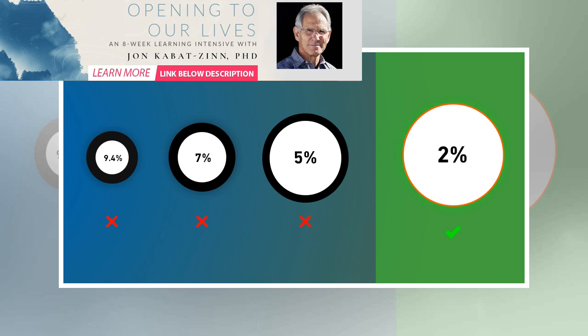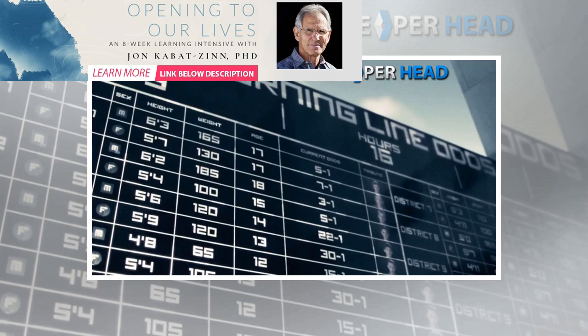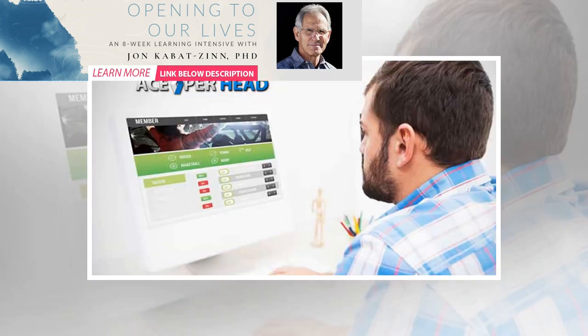Betting odds and how they work might not be the easiest thing to comprehend; however, it is also not one of the hardest. With the help of this guide, you will learn how to work out odds and view the mistakes in odds sets, how to calculate odds in sports betting, and how betting odds work.